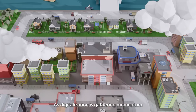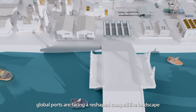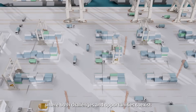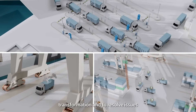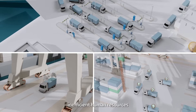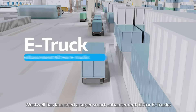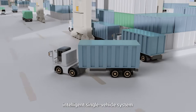As digitalization is gathering momentum, global ports are facing a reshaped competitive landscape where both challenges and opportunities coexist. To assist ports in accelerating their intelligent transformation and to resolve issues such as delayed management decisions, inefficient human resources, and bottlenecks in operational efficiency, Westwell has launched a super smart enhancement kit for e-trucks, an intelligent single vehicle system.